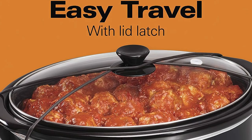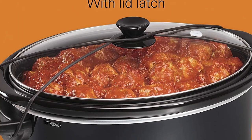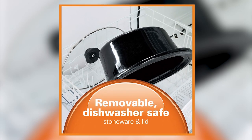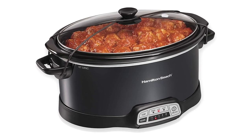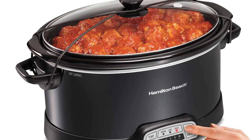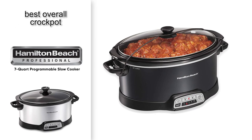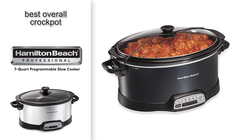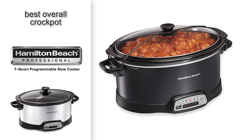The slow cooker is also easy to handle and take care of. The lid knob and pot handles are large and easy to grip. Both the stoneware insert and glass lid are safe for cleaning in your dishwasher. The brushed stainless steel and black accent coloring give the cooker a sleek design that will blend in with most kitchen themes. So if you're looking for our top pick for the best crock pot, the Hamilton Beach 7-Quart Programmable Slow Cooker is likely going to be a good choice for your kitchen repertoire.